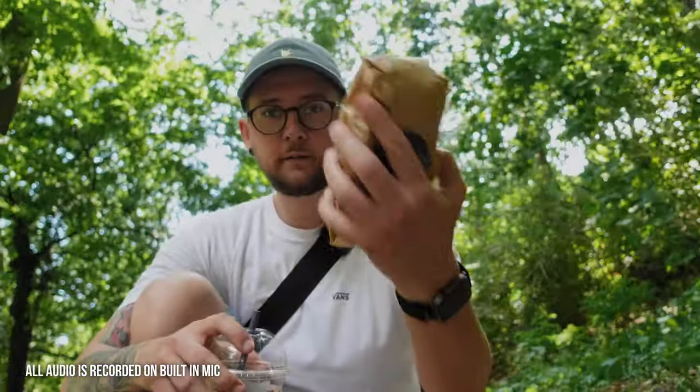I've got everything — I've got a drink, I've got food. I'm gonna eat and drink and then I'm gonna tell you why I'm vlogging today.